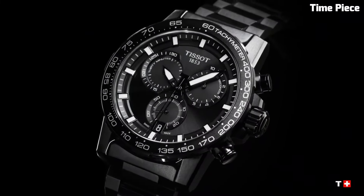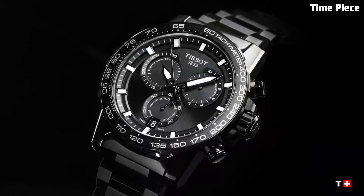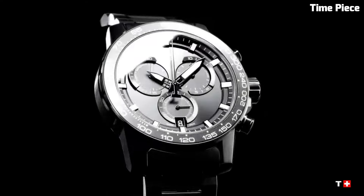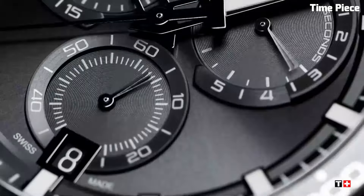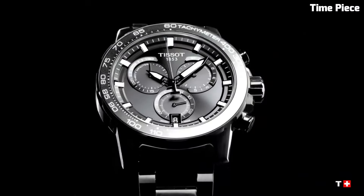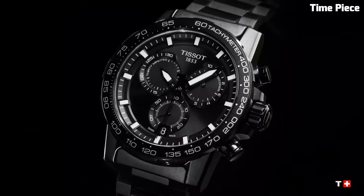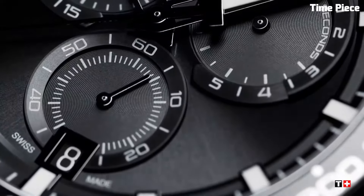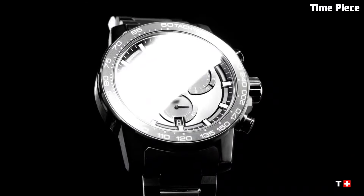The dial showcases a sporty yet refined appeal with bold numerals and luminous hands for optimal readability in any environment. The date function adds practicality to its performance-driven features. With a comfortable rubber strap, water-resistant up to 100 meters, and scratch-resistant sapphire crystal, the Tissot Supersport is a versatile companion for active lifestyles, epitomizing the brand's commitment to innovation and style.